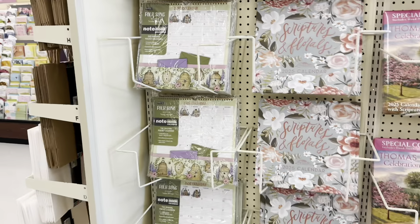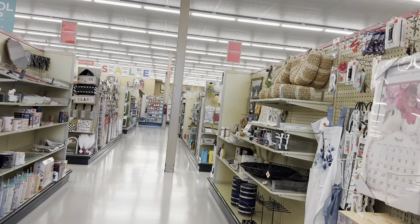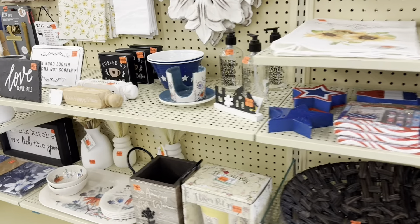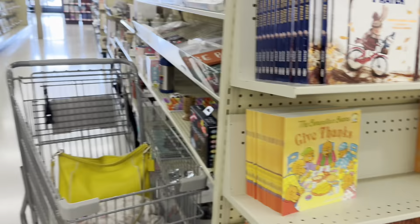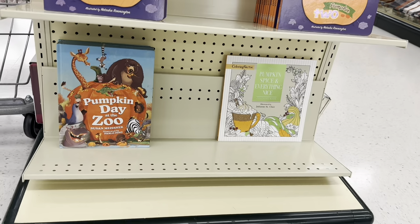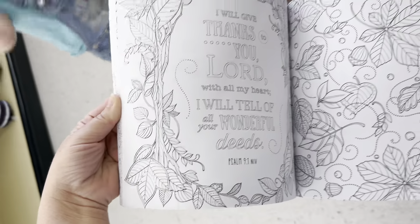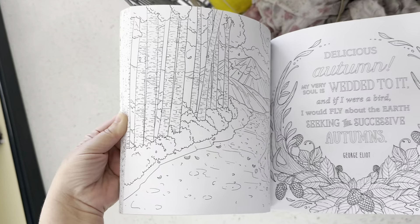When you first come into Mardell's, they have a lot of home decor, much like Hobby Lobby, and an entire clearance section which I am scanning quickly. A few interesting things, but nothing I need.